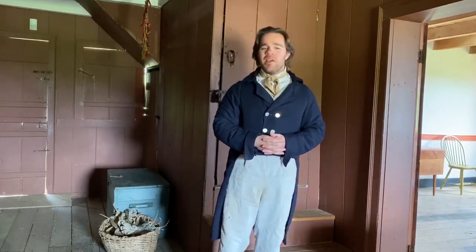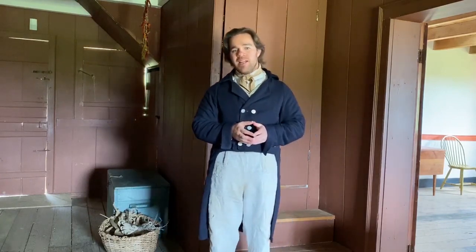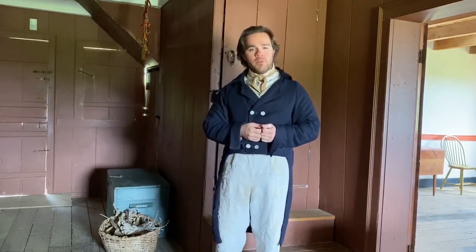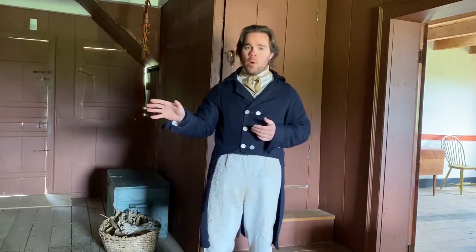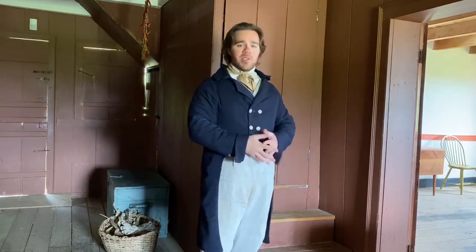Here we are in the hall of our 1820s house. This was one of the additions made onto the house in 1820 by the grandson of the original owner. It is a much more Anglo style addition to the original German floor plan of the house. Once this addition is made, this hall will serve as the new entrance to the house, as well as a separation between the private sphere of the home for the family and the public sphere of the home here in the parlor, which we'll see now.